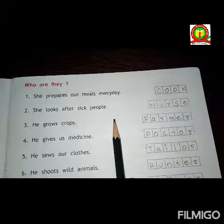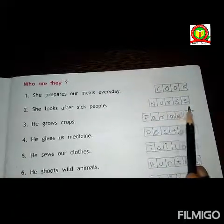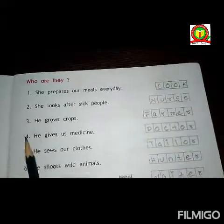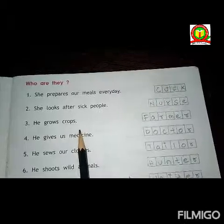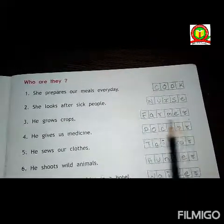Second, she looks after sick people. Answer is nurse. N-U-R-S-E. Nurse. Third, he grows crops. Answer is farmer. F-A-R-M-E-R. Farmer.